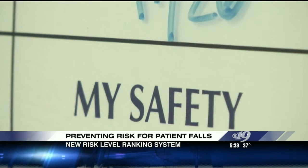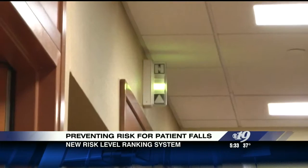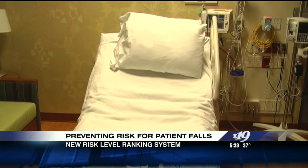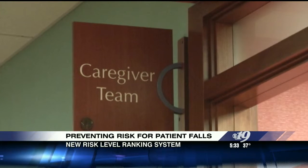Denby says having a level system will allow a more individualized approach to fall prevention, keeping patients out of harm's way and allowing them to recover from the original medical issue that first brought them to the hospital. Stephanie Satchell, CBS 19 News.